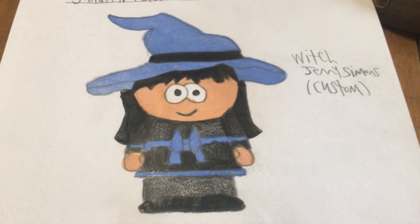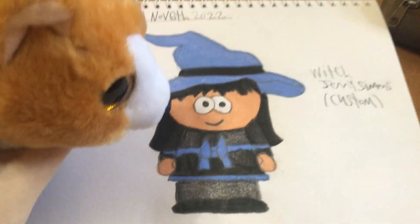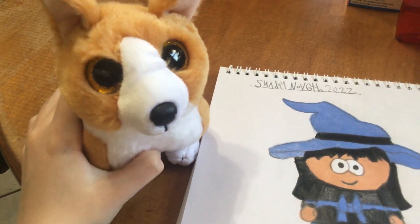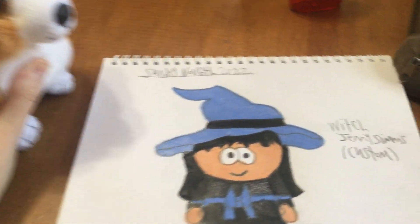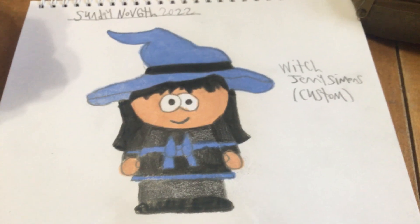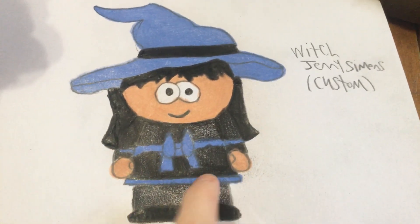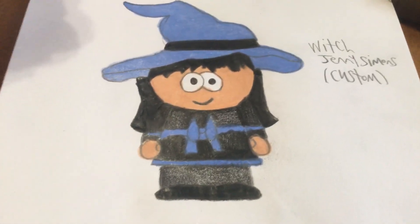Next up, we got Jenny Simons dressed up as a witch. She looks pretty as a witch, doesn't she, Colin? So this is her dressed up as a witch. As you can see, her hat is blue, and the bow is blue, and the bottom of her dress is blue to match the blue jacket she always wears.